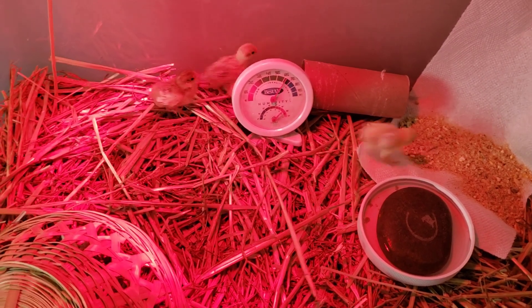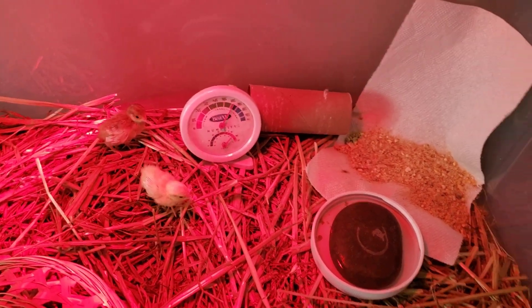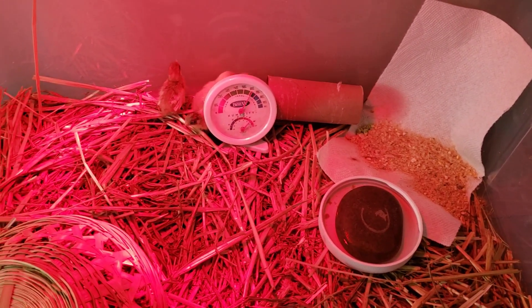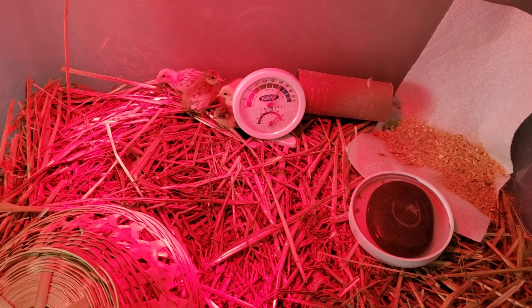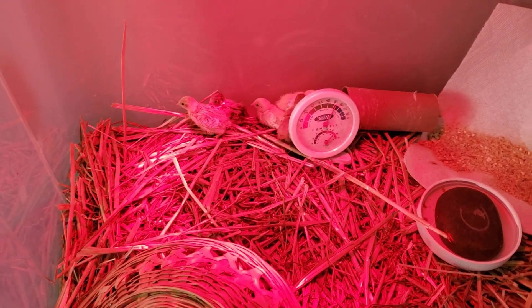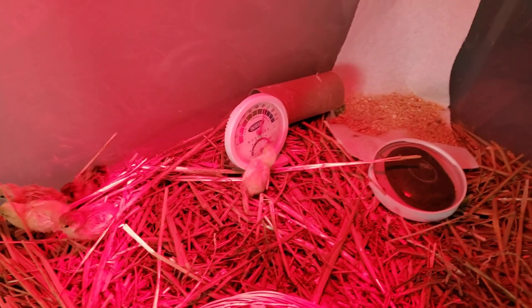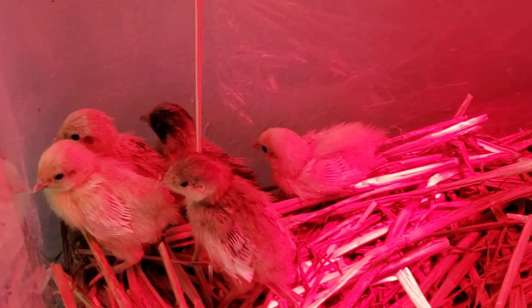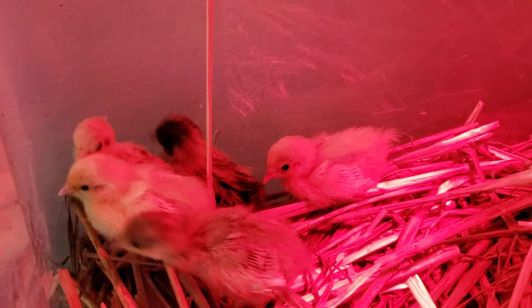Hello everyone and welcome to the afternoon edition of Friends of the Feather, which is going to be the Buttons episode one. This is actually their eighth day of life. I contacted Stephanie and she said that yesterday was seven days, one week. So they are eight days old today and this is day one of their journey with us.